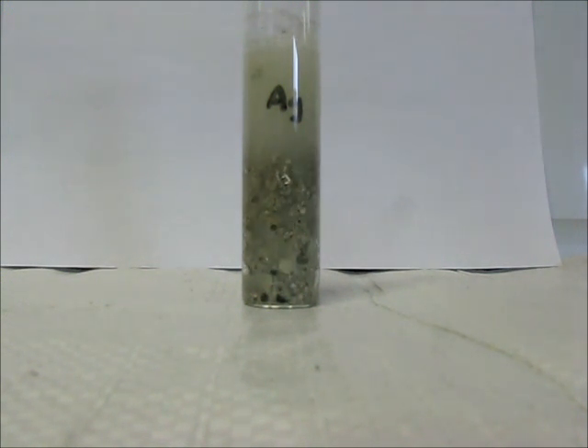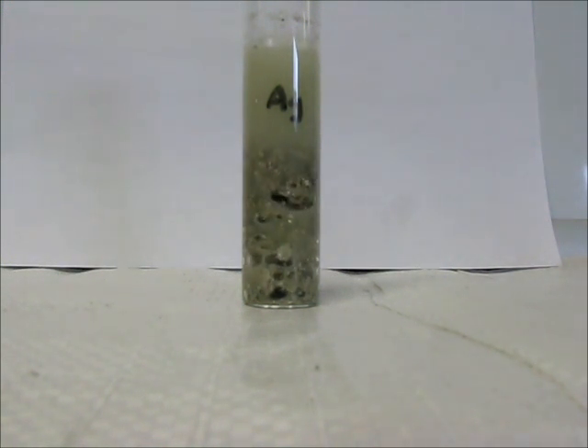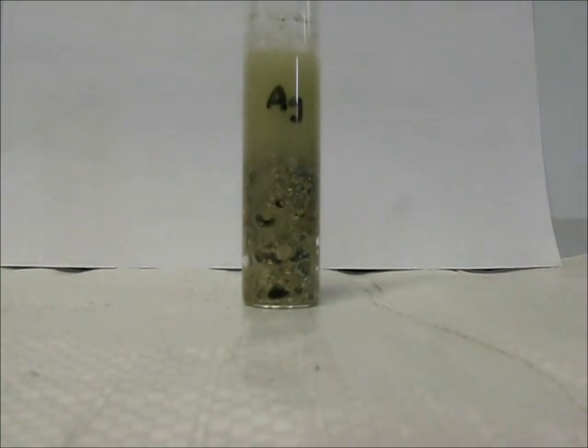And you can see the reaction. We have 5 grams of silver crystal and that's what we see here.